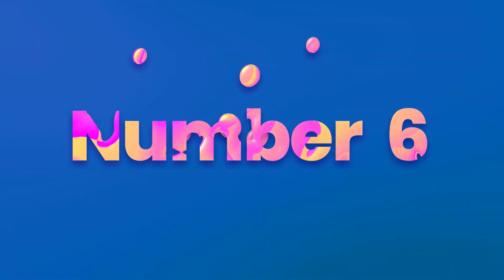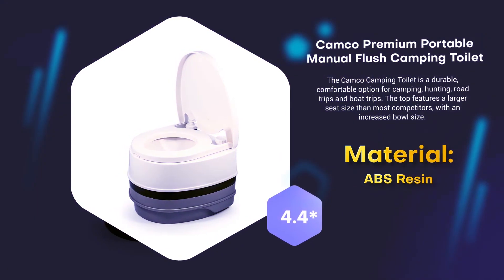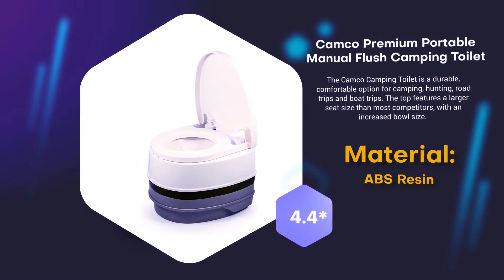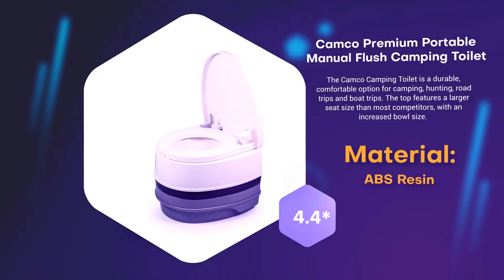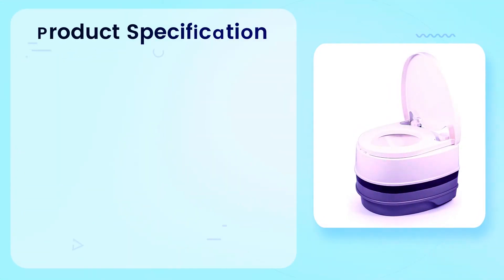Number 6: Camco Premium Portable Manual Flush Camping Toilet. Material: ABS Resin. 4.4 rating out of 5.